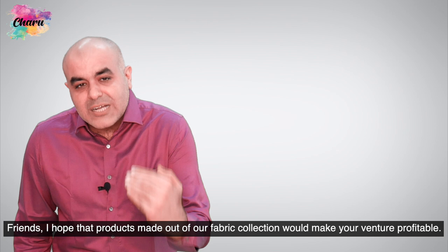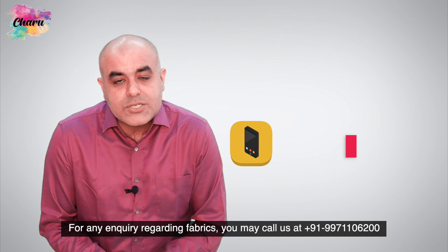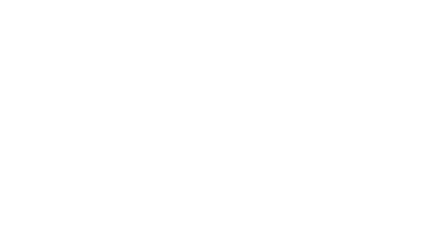Friends, I hope that products made out of our fabric collection would make your ventures profitable. For any inquiry regarding fabrics, you may call us at +91 9711062000 or email us at charu.org.in. For regular updates, subscribe to this YouTube channel and press the bell icon. Thanks a lot.